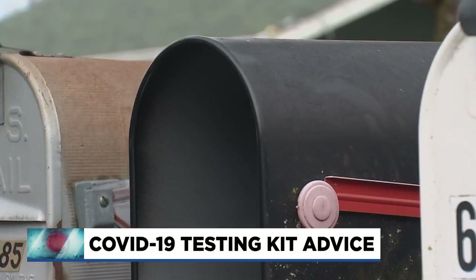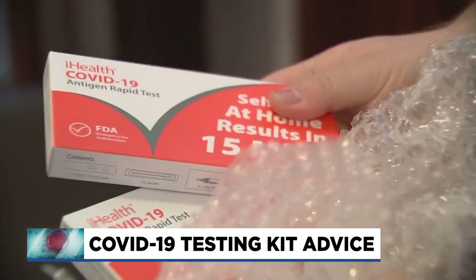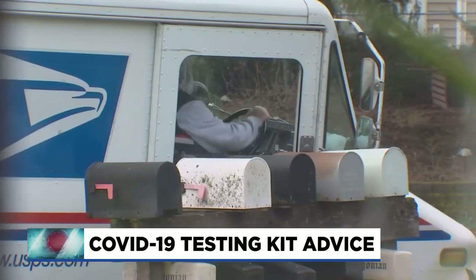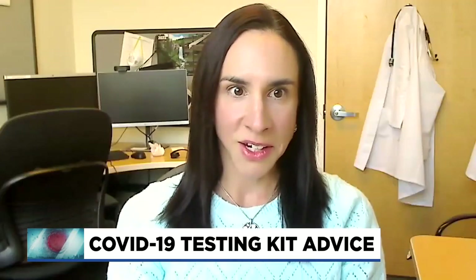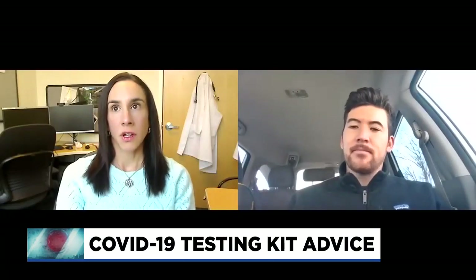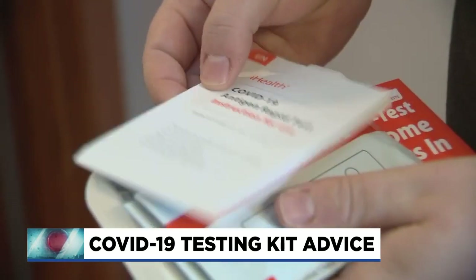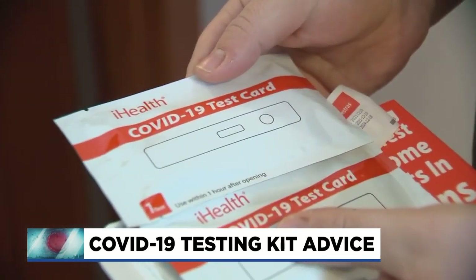After weeks of reassurances from President Biden, free at-home COVID-19 tests started arriving in mailboxes Monday. Dr. Katie Sharf, chief of infectious disease at Kaiser Permanente, says she would encourage people to use them, adding that access will only increase — but to use them with some common sense. She says these antigen tests are great, but only if you are experiencing symptoms.